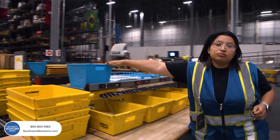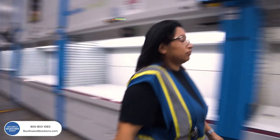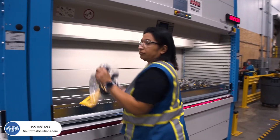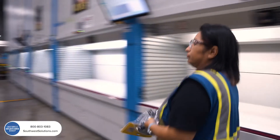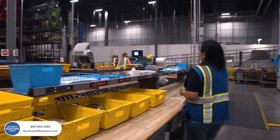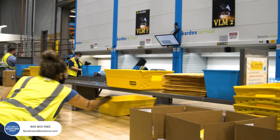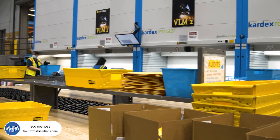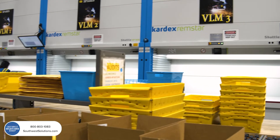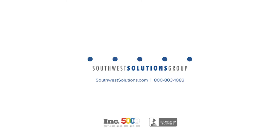ESAB is a client we've worked with for now close to nine years on several implementations. We initially installed one VLM eight years ago, and that has grown now to a total of something close to a dozen machines in the facility in Denton, Texas. In this most recent implementation, we put a row of five units together, which resulted in dramatic picking efficiency in terms of accuracy, volume, and floor space savings.